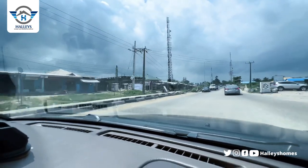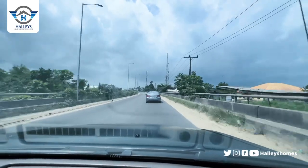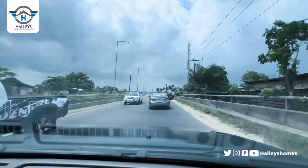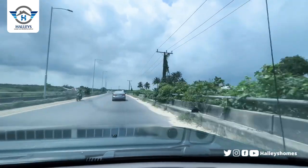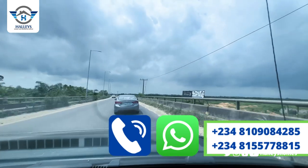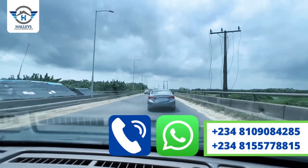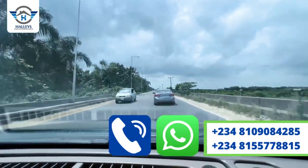Right in Amen Estate Phase Three, aside from the security you'll be getting, you'll also be getting amazing features. Looking at Amen Estate Phase One as a case study, you can see standard roads, good drainage system — that is why even celebrities are living there. What you see in Amen Estate Phase One is what you'll be getting in Amen Estate Phase Three: recreational facilities, centralized sewage system, street lights, good road network, electricity, and perimeter fencing.